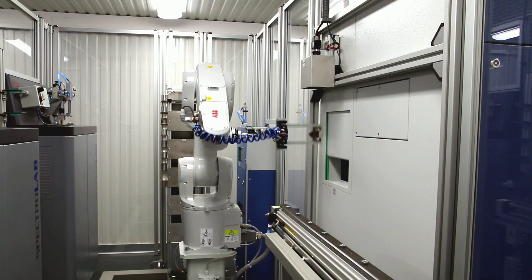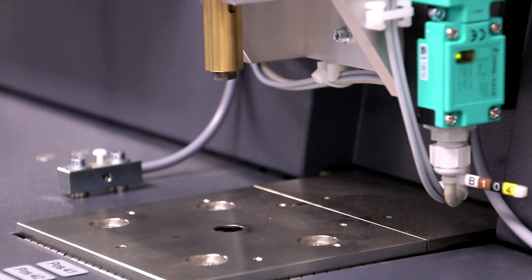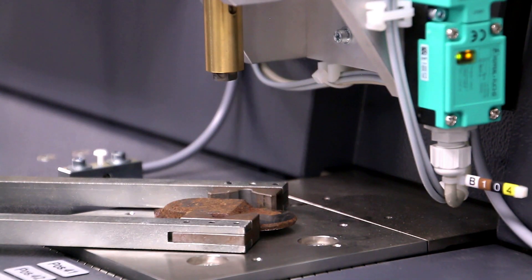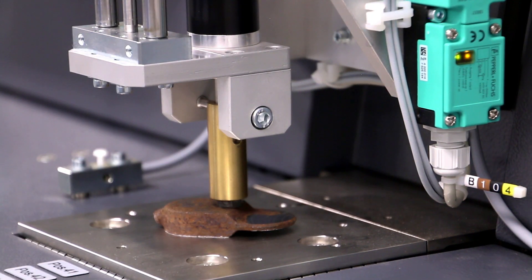The Herzog SparkPoint Vision software detects sample defects and determines the exact position of the spark points on the sample surface. This ensures highly accurate and precise analysis with integrated OES instruments from world-leading manufacturers.